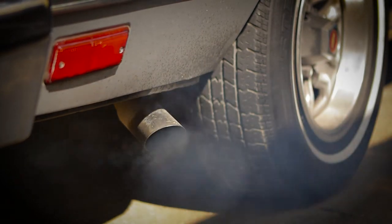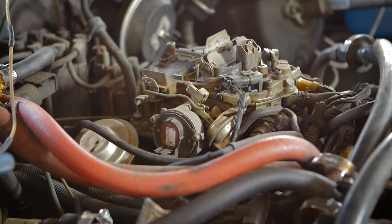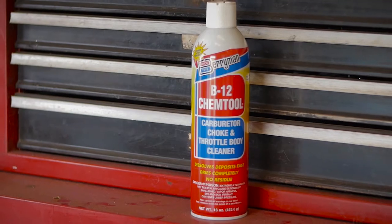Smoking isn't good for people, and it's not good for motors either. Over time, gum, varnish, fuel residues, and other deposits can result in tough starting and tough running engines.